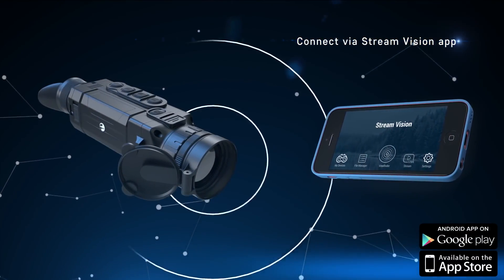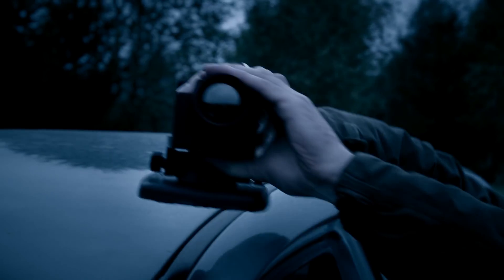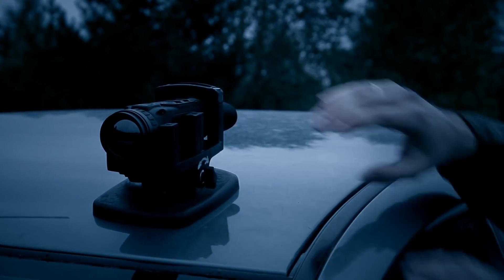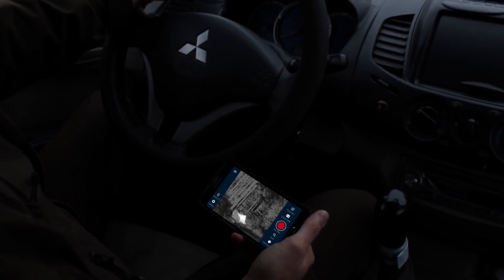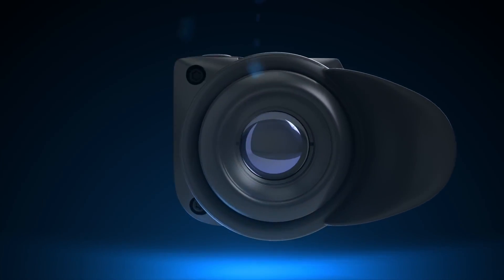A Pulsar Helion has a built-in Wi-Fi module that allows connecting the thermal imaging scope to your mobile phone or tablet with the help of a Stream Vision application. Helion can be placed at any convenient spot and display the image directly on your phone — there is no need to walk around with a device in your hand looking for animals in the woods.